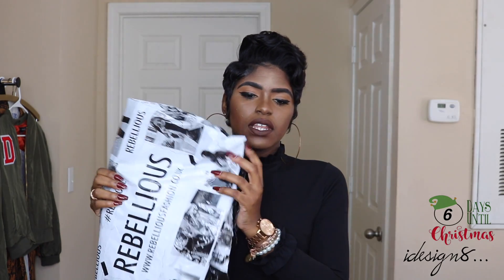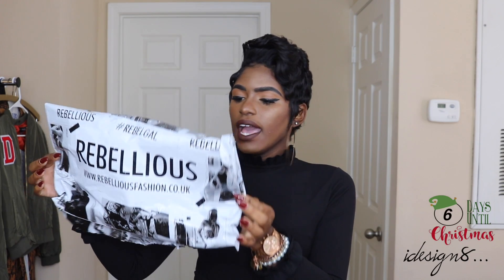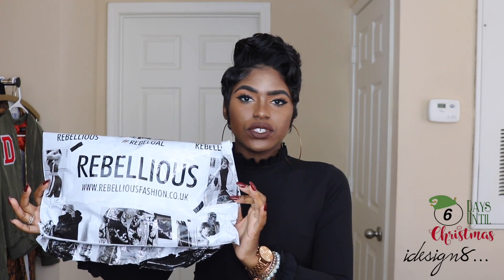Just really quickly, Rebellious Fashion has very trendy clothes — it doesn't matter what your occasion or style is, you'll definitely find something, and they are very affordable. Your package comes in a black-and-white bag that says 'Rebellious' with their website and different influencers on the packaging — I think it's cute, and to me packaging is everything. Each item is individually packaged as well. Rebellious Fashion is a UK-based site; I received my package very quickly and they do offer international shipping.